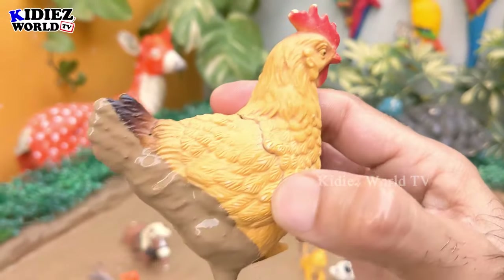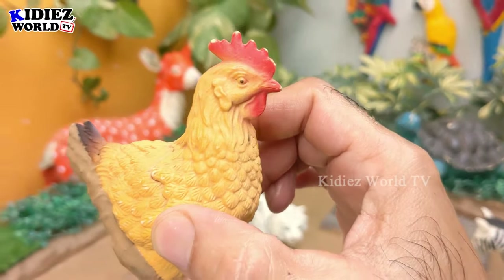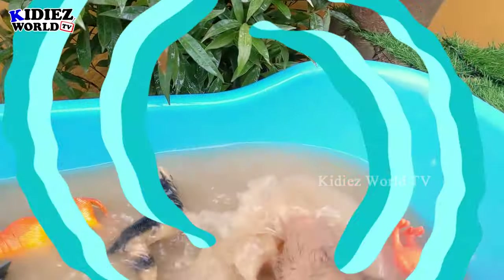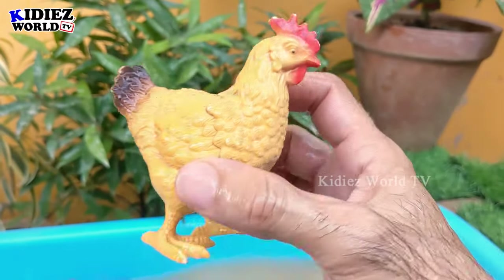And we have here a hen — a very cute little farm animal. The hen gives eggs every day, so let's make her clean so she can give us clean eggs. Here we go, hen!